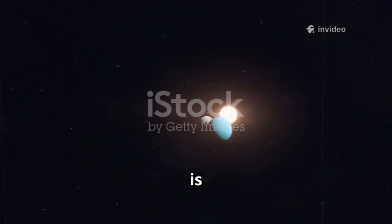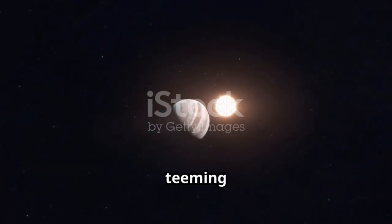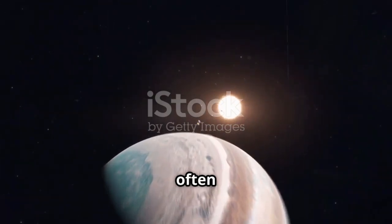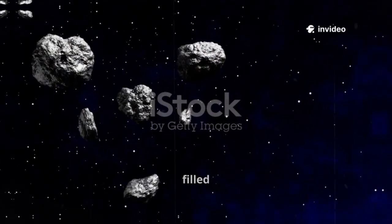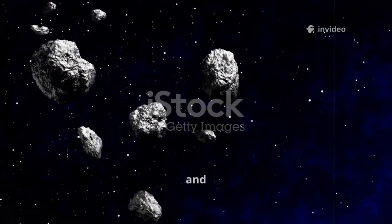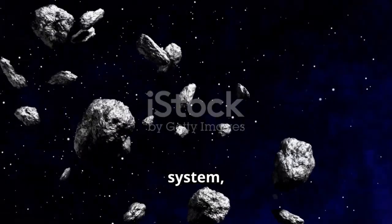Our solar system is more than just planets and moons — it's a vast, dynamic neighborhood teeming with countless smaller objects that often go unnoticed. These hidden wanderers play a crucial role in the story of our cosmic origins, filled with ancient relics like comets and asteroids, each one a remnant from the earliest days of our solar system, billions of years ago.